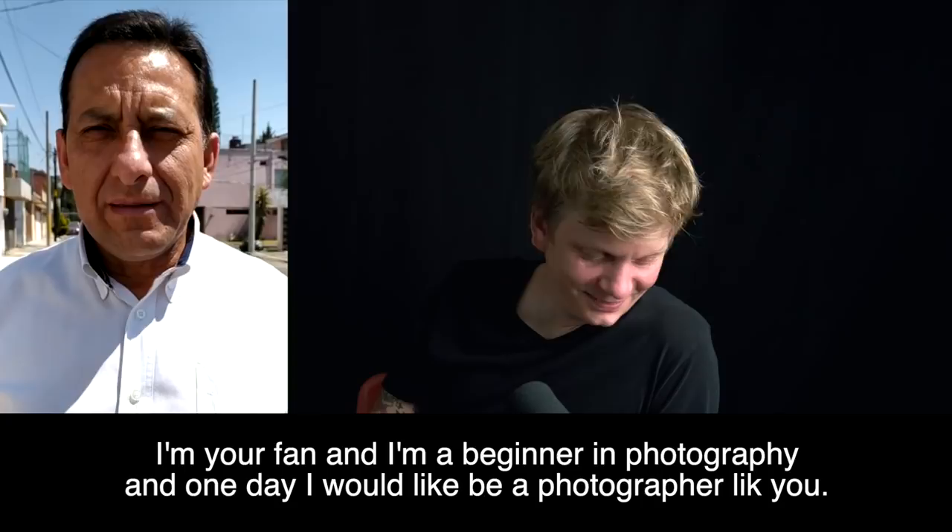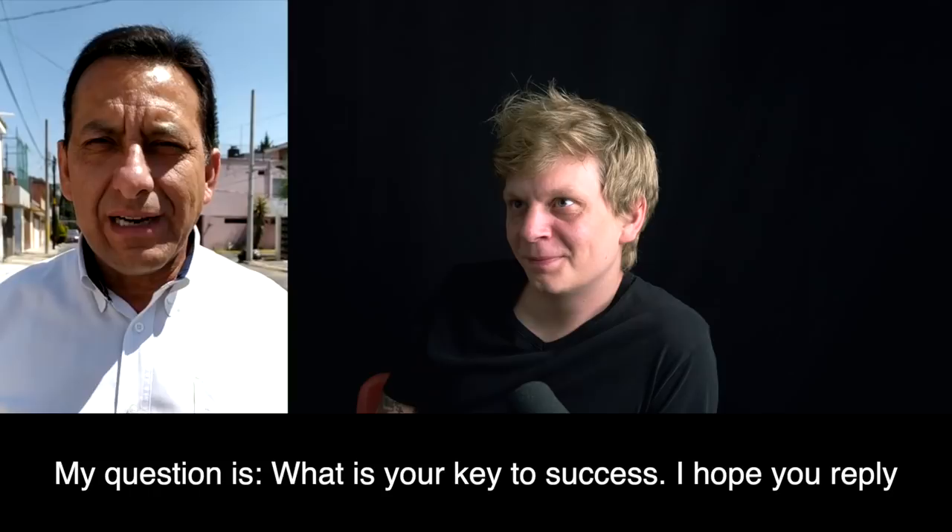Question from a beginner in Puebla, Mexico: what's your key to success? I don't have any keys to success — I don't think I'm the right person to answer that. But I do what I like to do and I'm really bad at doing things I don't like to do. My master plan is to keep doing what I like and hope that everything follows from there.